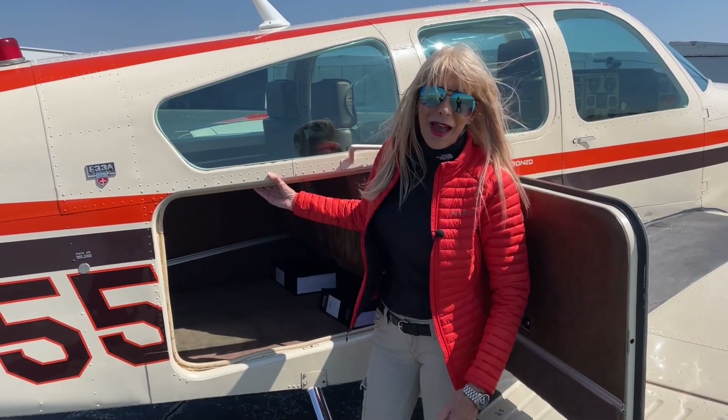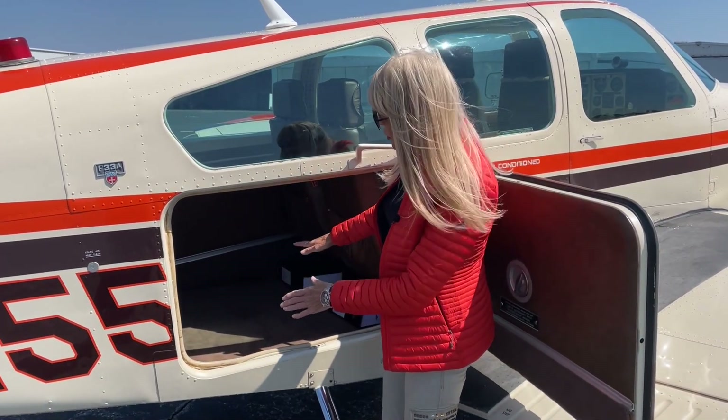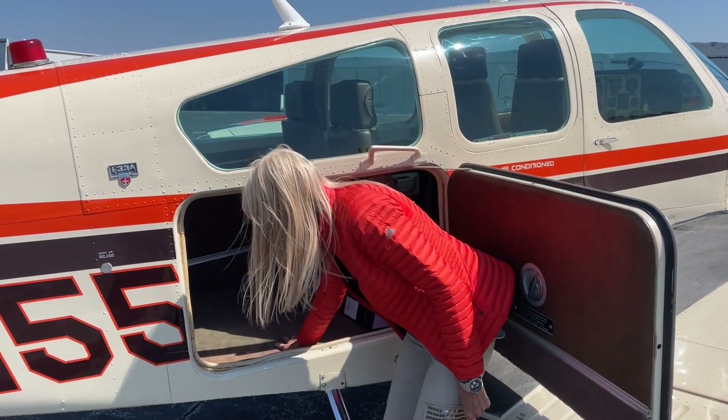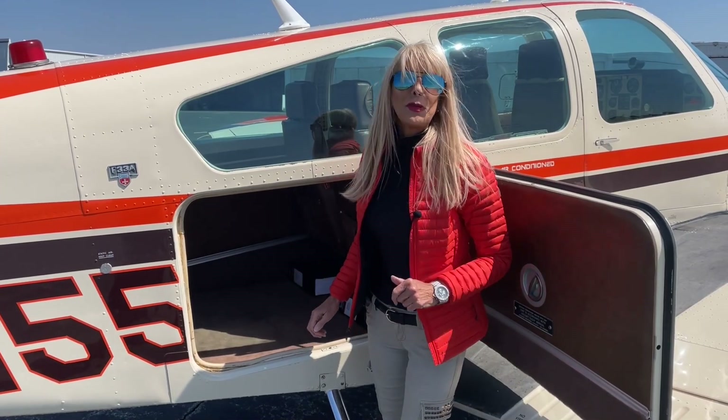Let's check out your baggage compartment. We can carry 270 pounds back here. It's in beautiful condition — this carpet is gorgeous, clean as a pin.